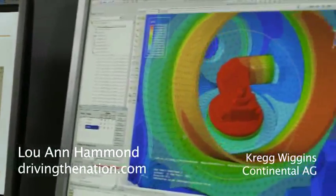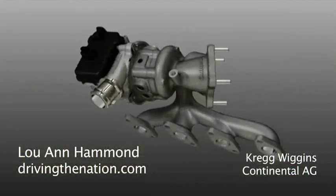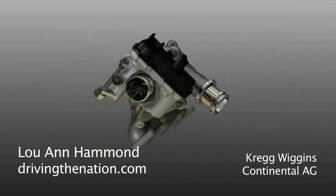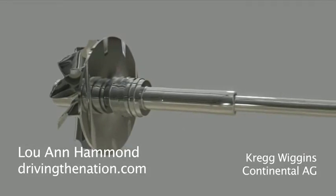If you take a traditional engine, downsize it, and add direct injection technology and turbocharged technology, you can get a 20% to 25% fuel economy improvement. That's impressive.